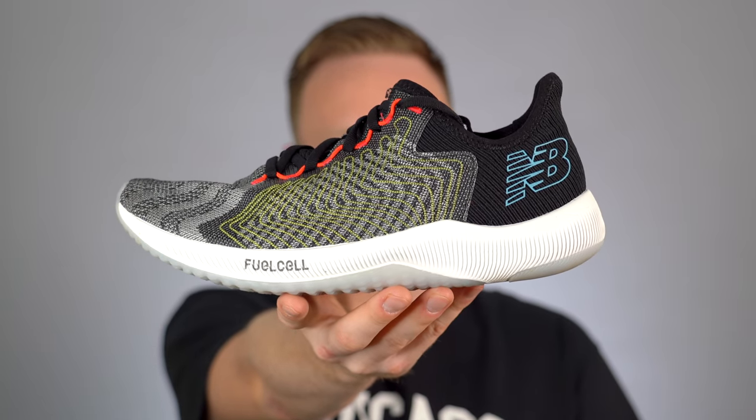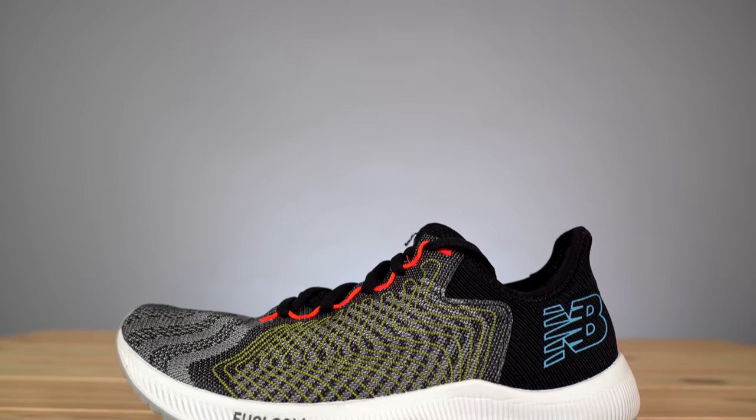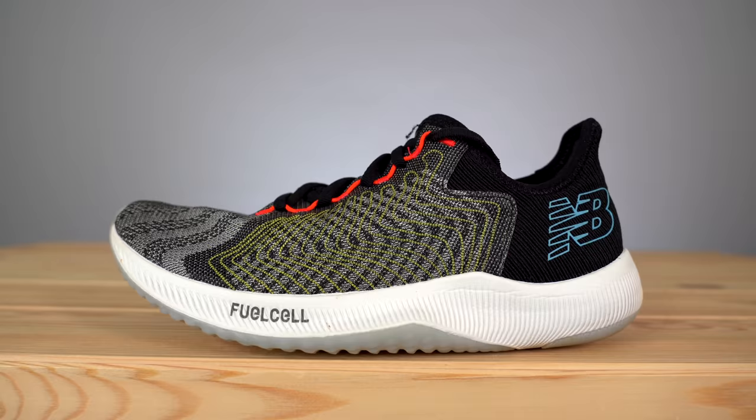Number 5: the New Balance Fuel Cell Rebel. A few weeks ago New Balance sent over the brand new Fuel Cell Rebel and since I've had it I've been wearing it a lot. This running sneaker is pretty unique because it has a mid-foot outrigger, which I've never really seen before in a running sneaker. I actually think it's a really nice detail that makes the shoe more stable. The main reason I've been wearing this shoe so often is the Fuel Cell midsole, which is surprisingly soft but not unstable. I've been wearing this almost every day as just a walk-around shoe.